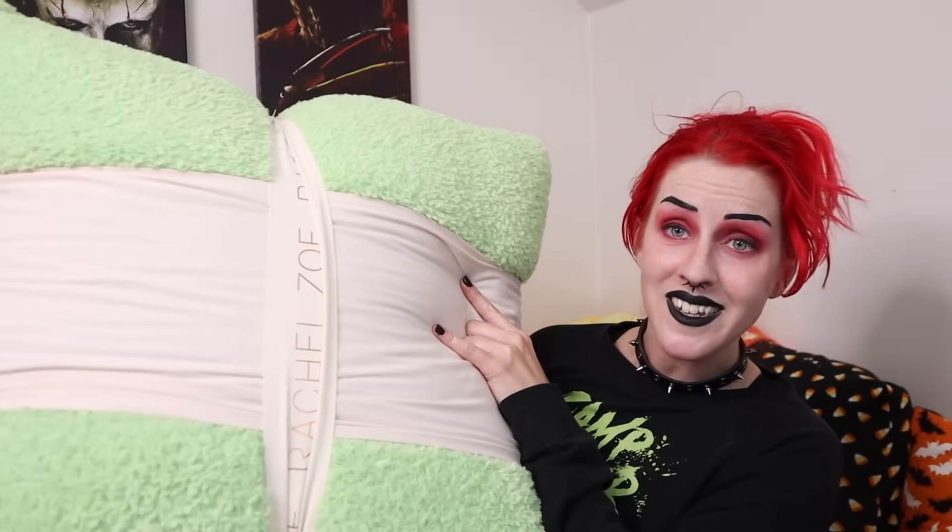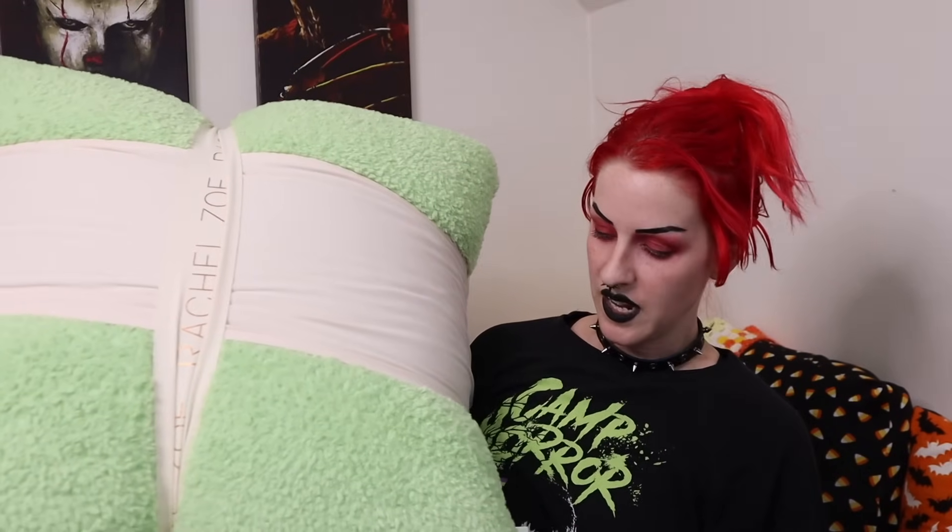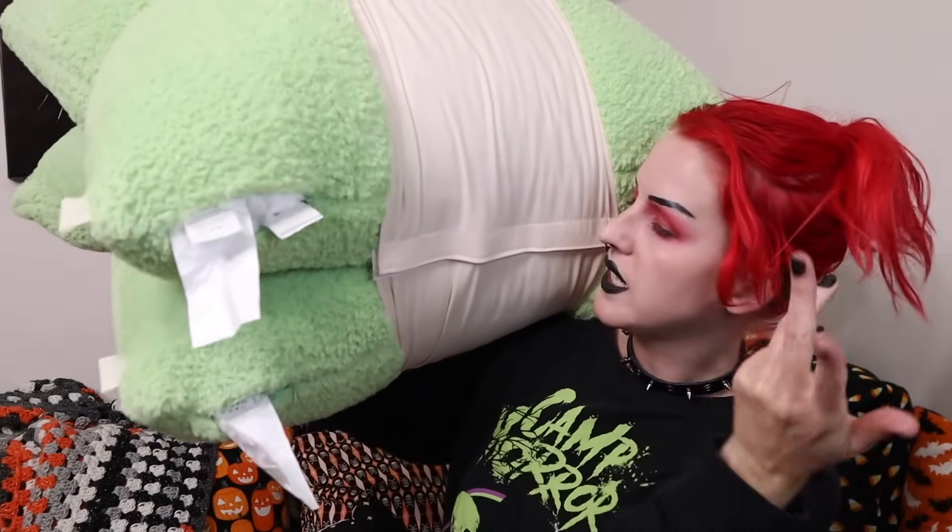Just been running around doing random errands today and found these giant pillows at HomeGoods. It's not entirely the right color, but for the size that it is, I figured if I don't love this — it has a little zipper — so I can just take the covers off and redo it with any of the fabrics that I already have, like all the Halloween fabrics I got the other day from Joanne Fabrics.